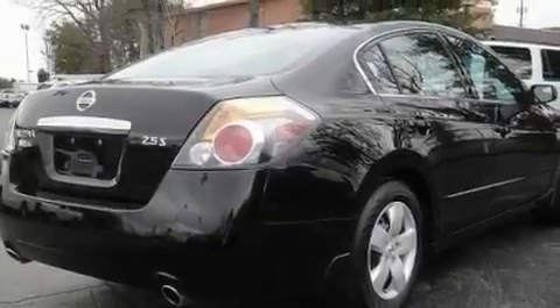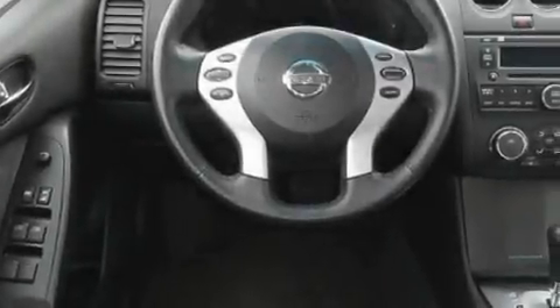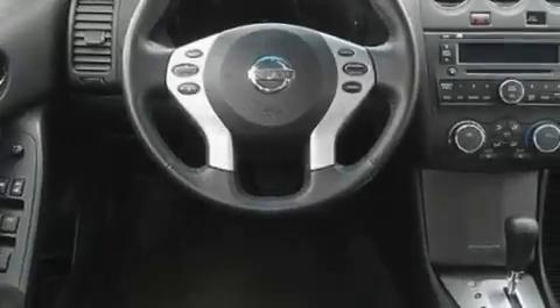Its top features include cruise control, an auto-dimming rearview mirror, a keyless entry system, a CD player, and a security system.